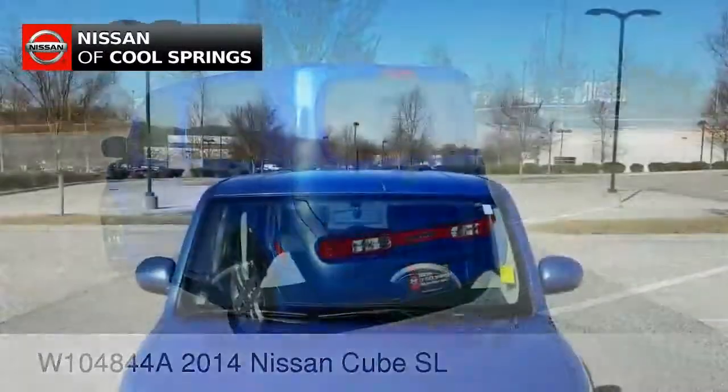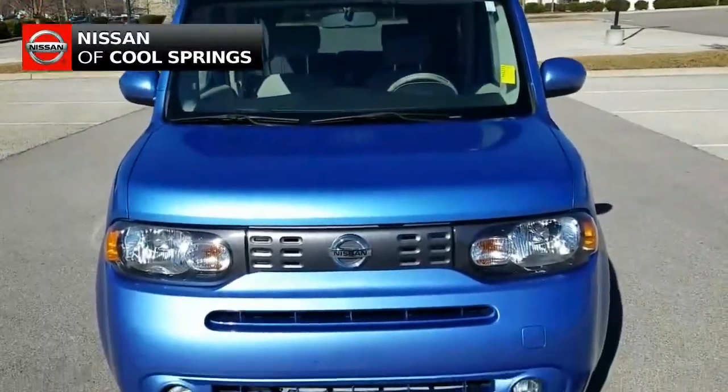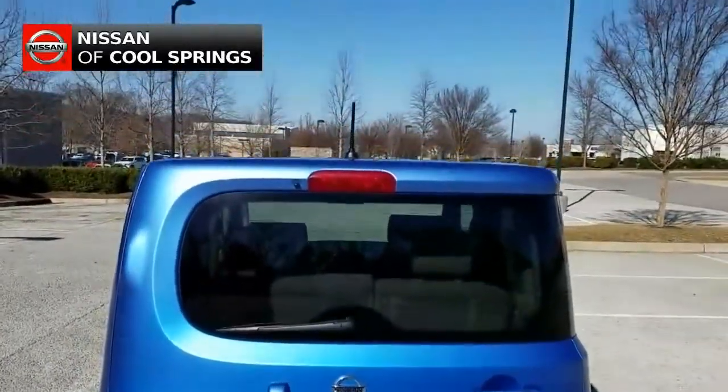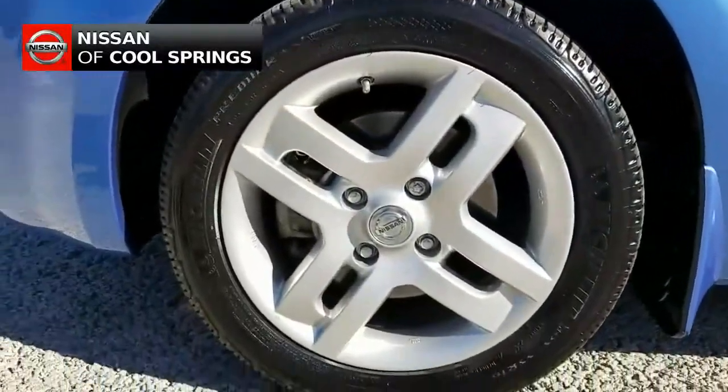Today we're looking at a very cool and very clean pre-owned 2014 Nissan Cube SL. It's a local trade with about 49,000 miles and is definitely priced to sell.